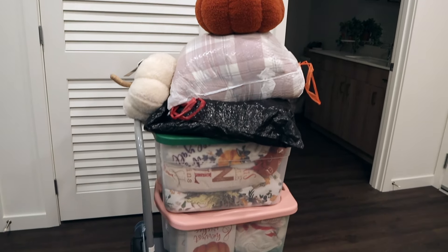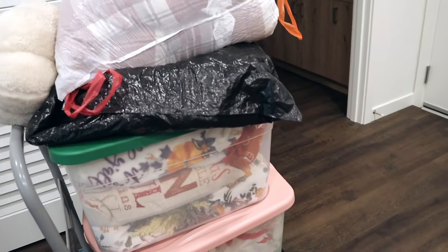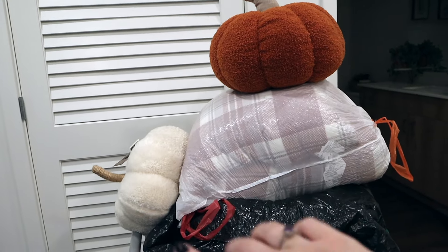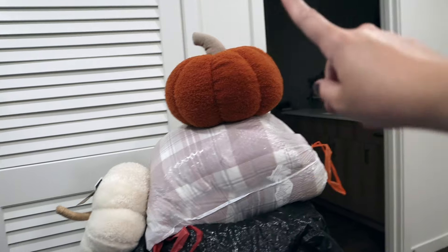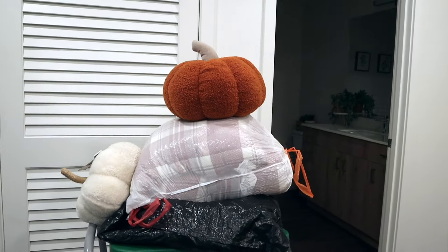This is what we're working with — I have two totes full of fall stuff, and in this black garbage bag is the wreath that goes on my front door. These are some pillows that go on my couch, and then I have two new additions this year: one pillow from Marshall's and one from Costco. I just thought the pumpkin pillow is really cute and will be a great addition to the couch.